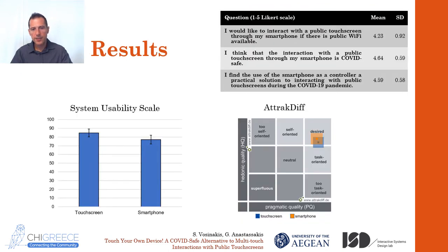Let's see the results. All participants completed the scenario successfully in both conditions. As expected, direct touchscreen input was easier and faster — but we already knew that. The point of our study was to see how much worse the smartphone control scored and if it can be considered a reliable alternative. We were happy to find out that it wasn't that much worse and users generally enjoyed it. In the System Usability Scale there was a significant drop in usability for the smartphone, but the score is still considered high. In the user experience questionnaire, both modalities generated similar responses — both placed in the desired category, with the touchscreen scoring slightly higher in pragmatic quality and the smartphone similarly higher in hedonic quality. Regarding users' opinion about the system, the majority liked it, found it COVID-safe, and considered it a practical solution. This was also confirmed in the open discussion afterwards.